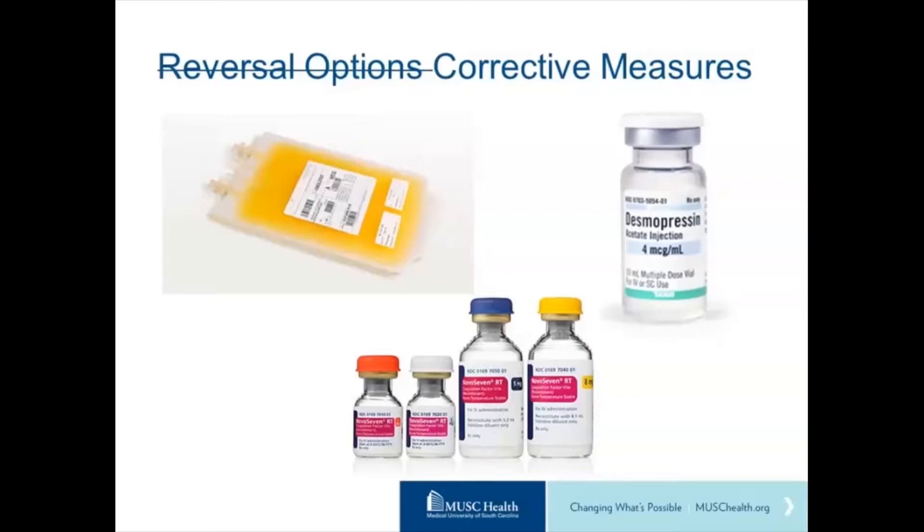Additionally, NovoSeven is an off-label use. It has been shown to decrease expansion of hematoma but not necessarily improve hemorrhagic or clinical outcomes. It also comes at the cost of increased thrombotic events — about a seven percent thrombotic risk in treated patients compared to two percent in untreated patients.